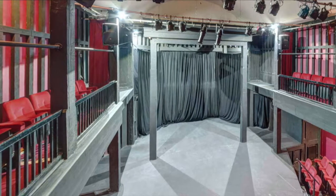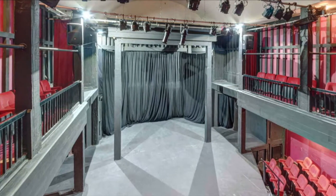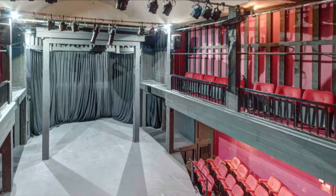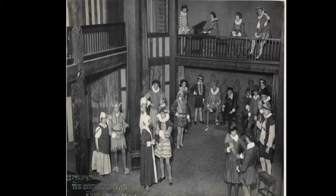As current Artistic Director of the Maddermarket, it's a great pleasure to do a bit of time travelling by having a look at these wonderful photographs. So let's start with the earliest production from 1921. In this photograph, we can see what you might call a crowd scene, and I suspect soon after this moment in time it would have built into the famous wrestling scene between Orlando and Charles.